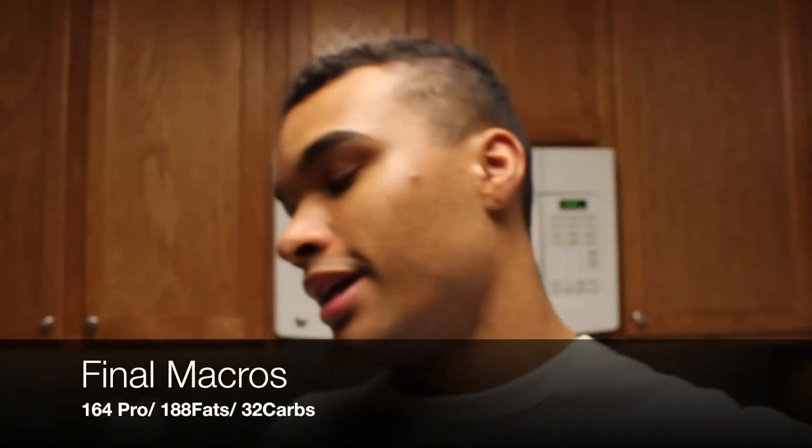The final macros of today I will have on the screen. I believe it's like 180 fats, a little above 160 protein — I went a little high on the protein today — and I finished at 40-something carbs with around close to 20 grams of fiber. So that is a full day of keto eating for me. I hope you guys enjoyed this video. If you did, drop me a thumbs up, make sure you subscribe to the channel, and I'll be back next week. Alright, see you guys later.